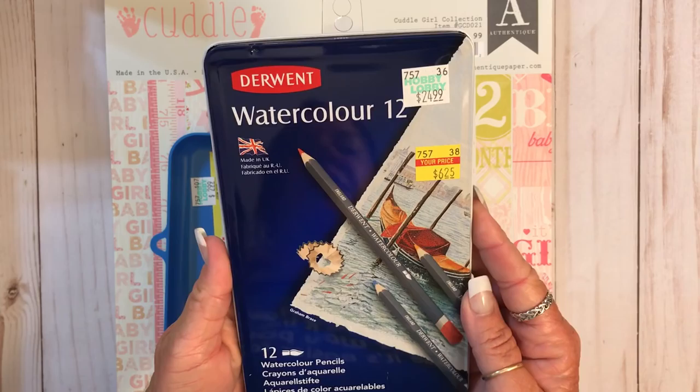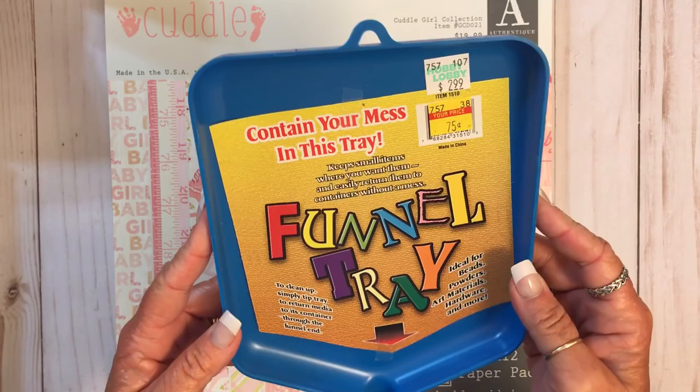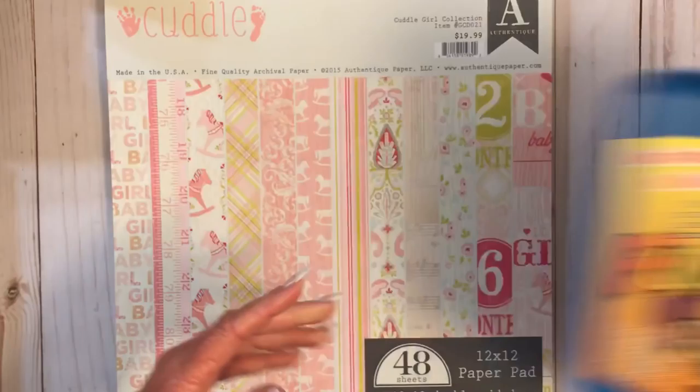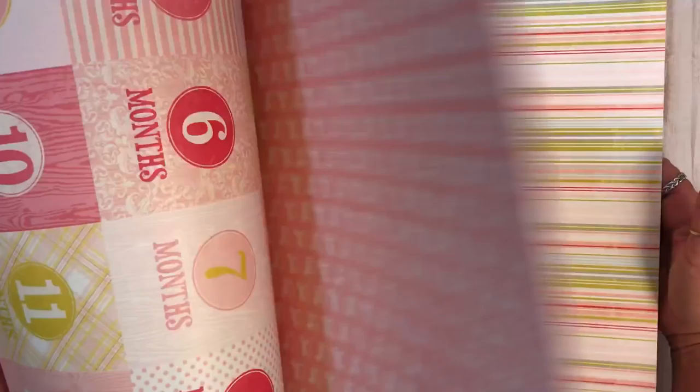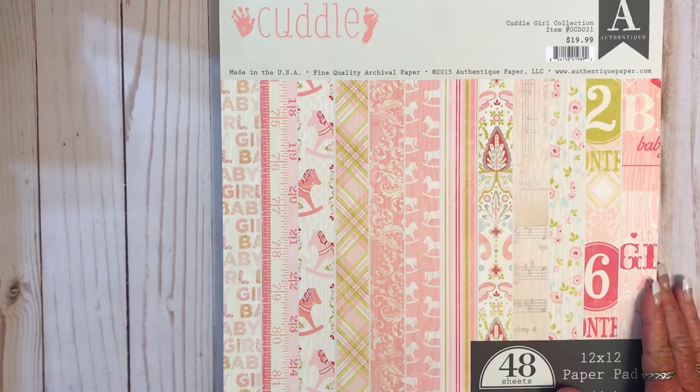I also got these watercolor pencils, just because they were on sale and they were there. Regular price was $24.99, I got them for $6.25. And I got this thing for when you're doing heat embossing, for the embossing powder — it was $2.99 on sale for $0.75. And then I got this paper pad. I have the boy one but I didn't have the girl one. They had all this on sale for 50% off. It's very pretty paper. This is Authentic Cuddle, regular price $19.99, and like I said, half off.